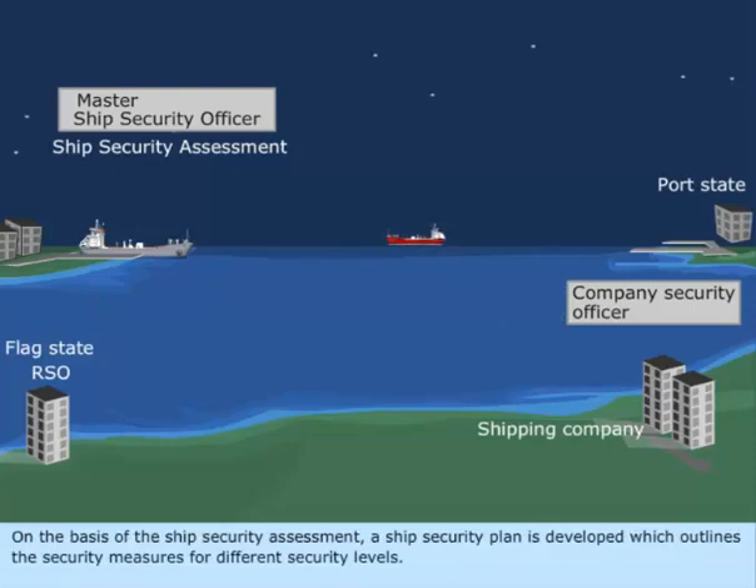On the basis of the ship security assessment, a ship security plan is developed which outlines the security measures for different security levels.